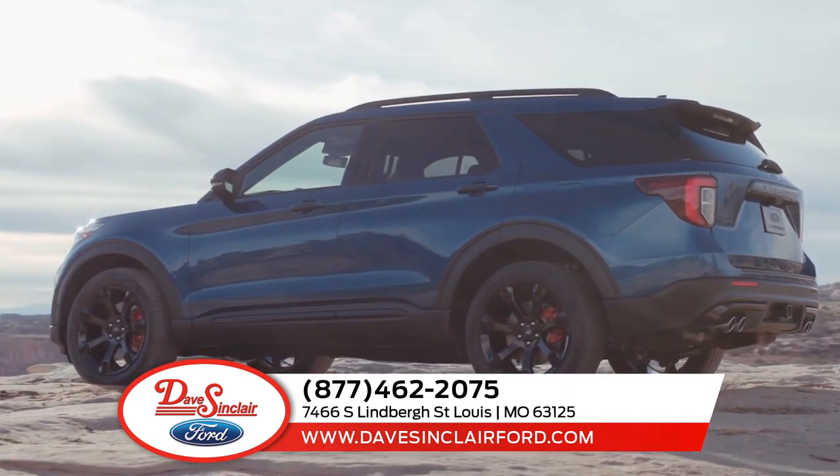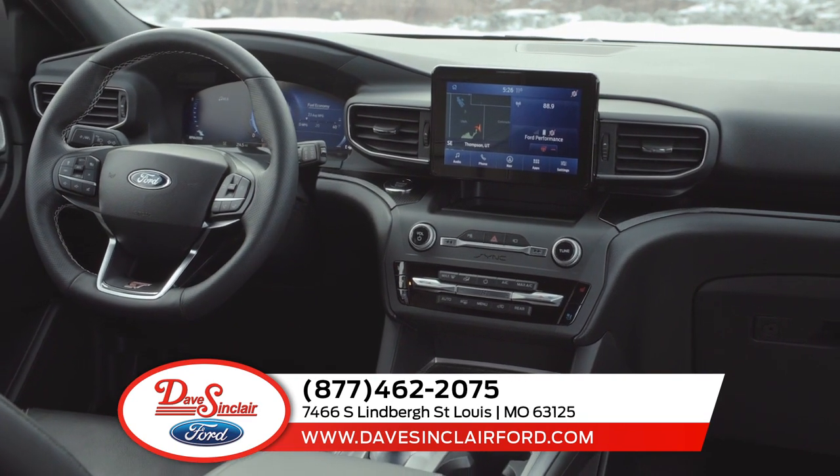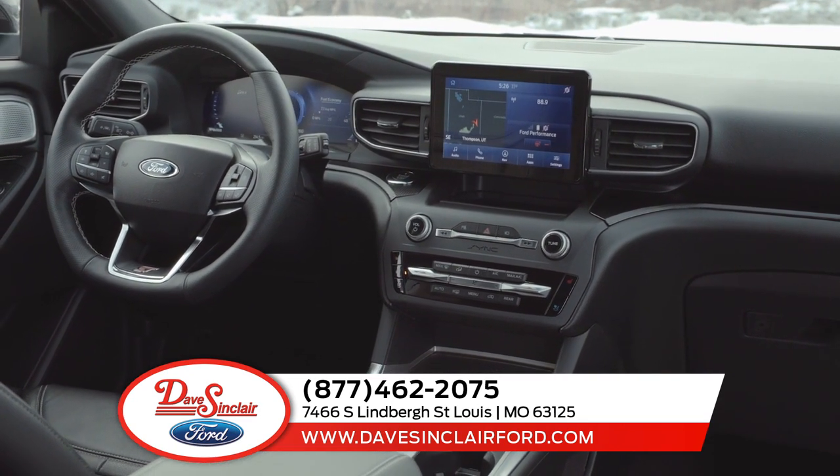the Explorer won't be slowed down, not even with a hefty camper in tow. Once you're inside the completely redesigned Explorer, you'll notice an array of available amenities.